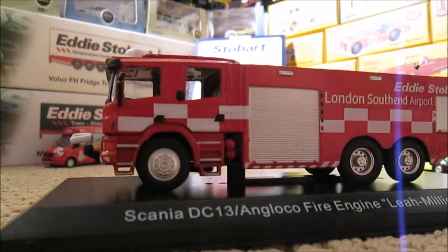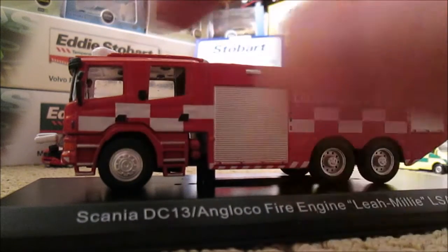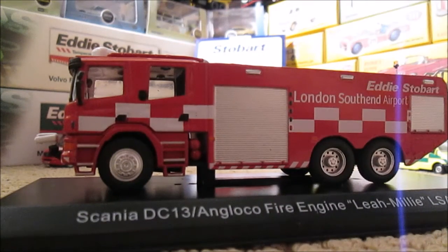It's all over red with the white squares for airports. We've got what I presume they call a twin cab — forgive me if I'm wrong, I don't know too much about fire engines.